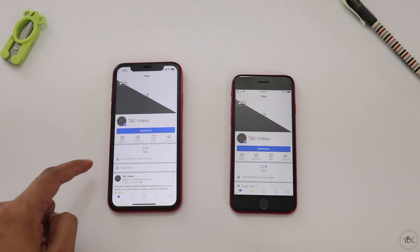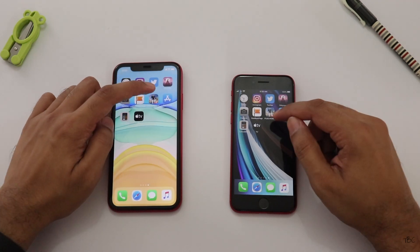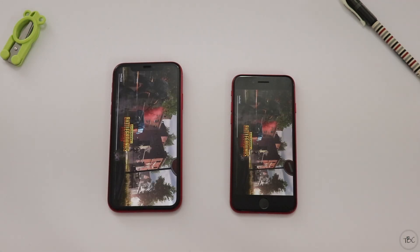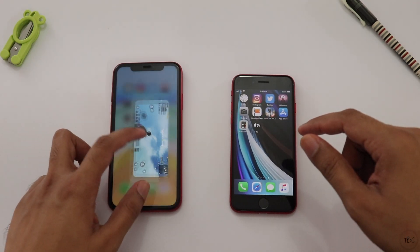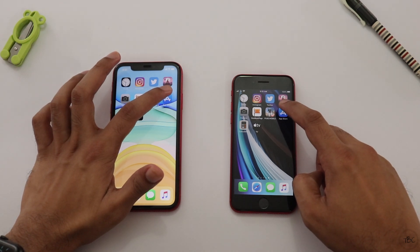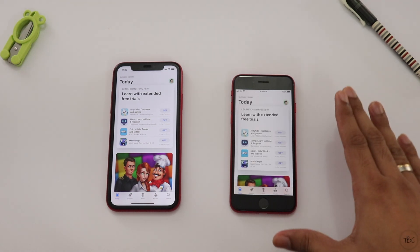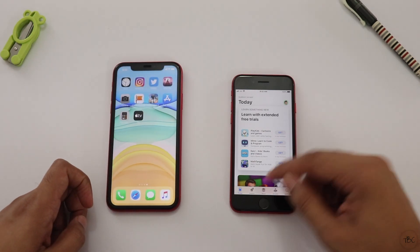We load the iPhone 11 and the iPhone SE. The next app is a game called PUBG. PUBG is open, and the iPhone SE is a little faster than the iPhone 11. There are some internet-based apps that have already been opened and are running.